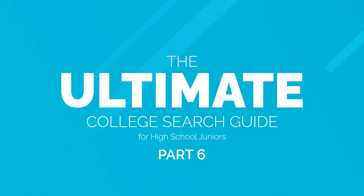Hi there, welcome back for our final part of the ultimate college search guide for juniors. Today we're going to be talking about how you should start planning for your admissions essay.